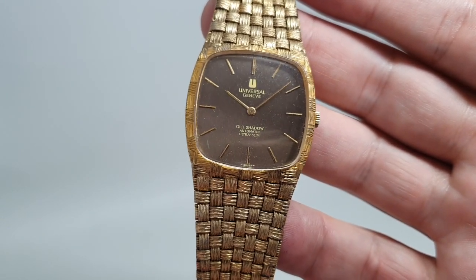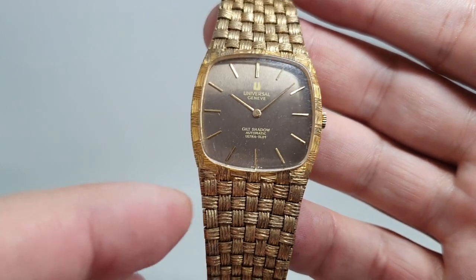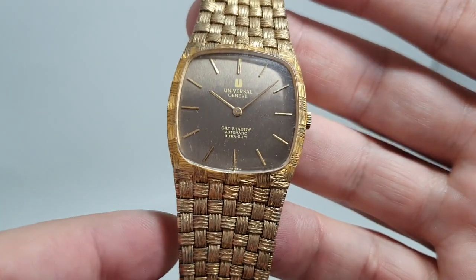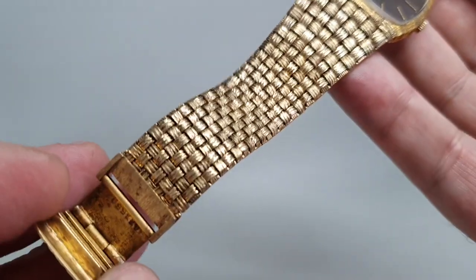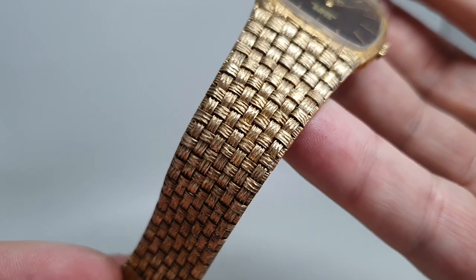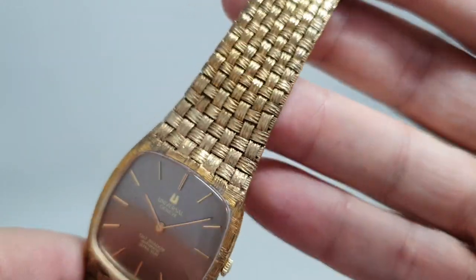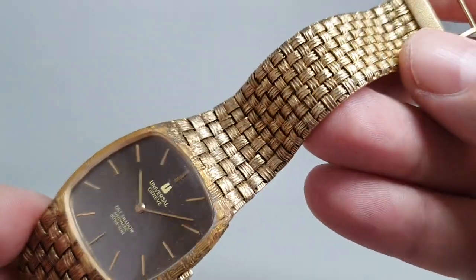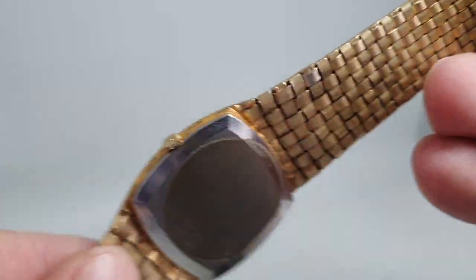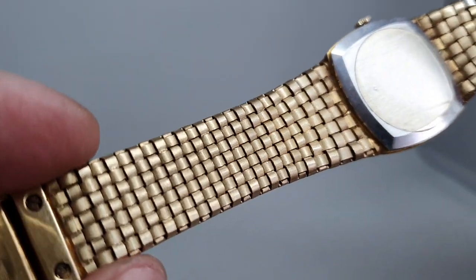quadrupling in just a few years in value. So they brought out the gilt shadow — this is silver and then gold plated — and you'll notice the very distinctive basket weave bracelet. This is integrated to the case, but it is long enough for most wrists, which is critical. You can always make these shorter but you can't make them longer.